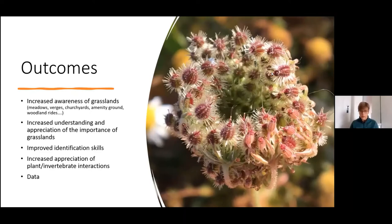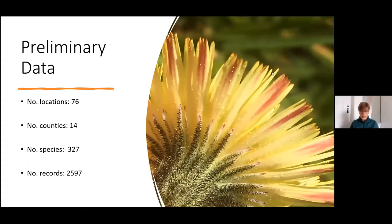From last year, this is the preliminary data we have so far. We had 76 locations across 14 counties, 327 species, and nearly 2,600 records were submitted. Of the NPMS species tick list, 85% of those were found, and of the additional meadow species suggested by our county recorder, we had 72% of those recorded.